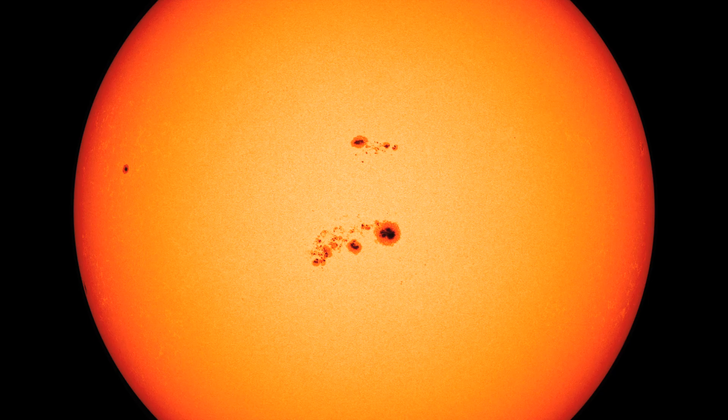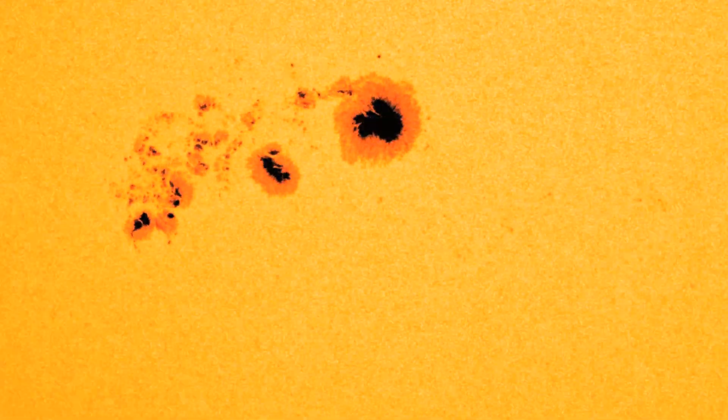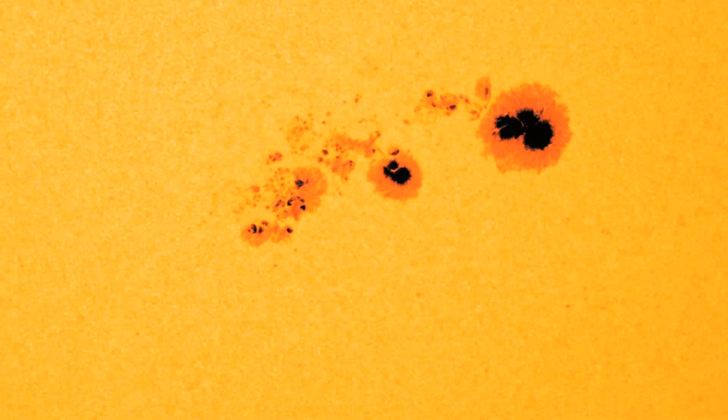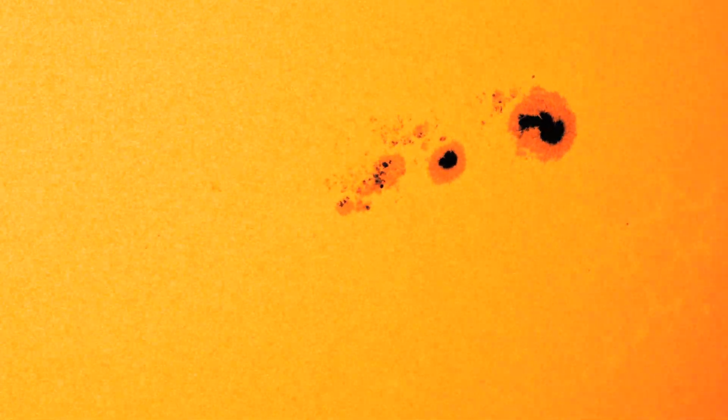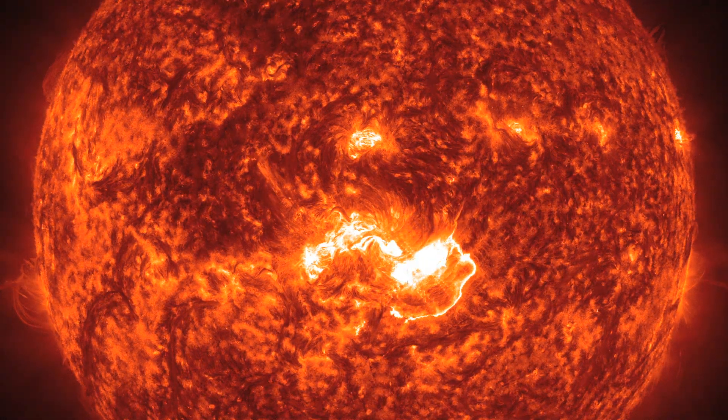One of the largest sunspot clusters in recent years appeared in January 2014. It was a prelude to a powerful X-class flare.